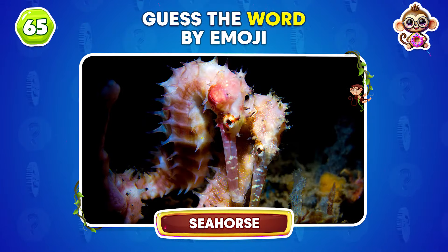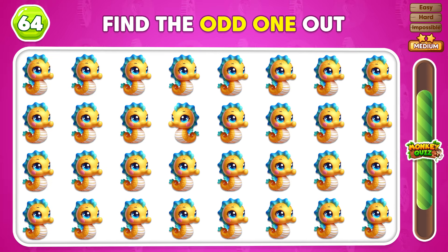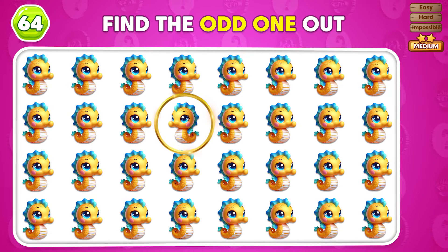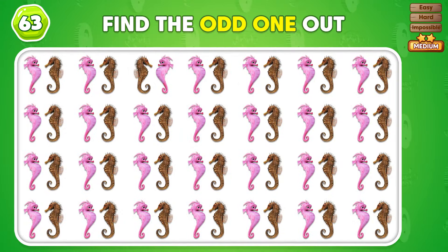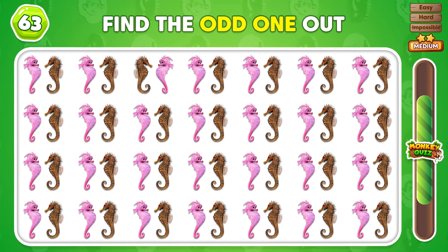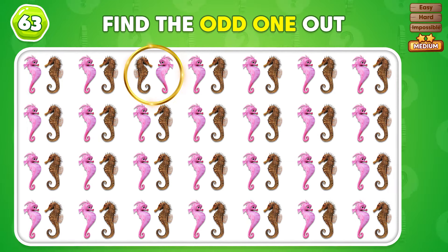The odd cake is here! Which animal do these emojis describe? It's a seahorse! Can you spot the distinct seahorse emoji? Well done!